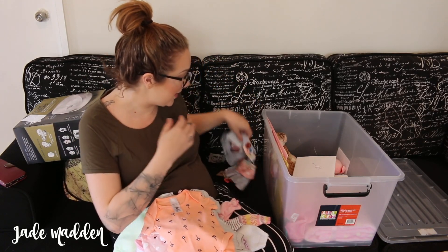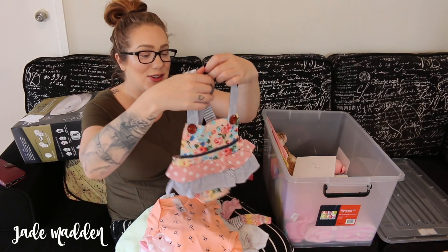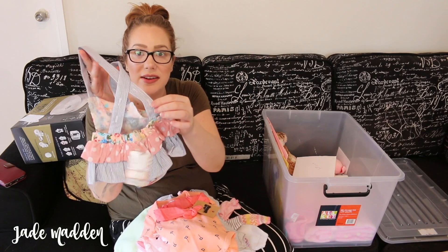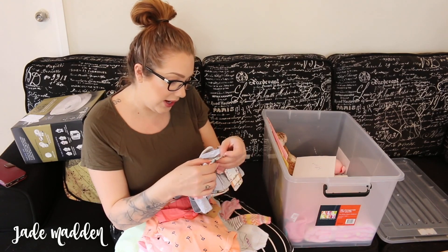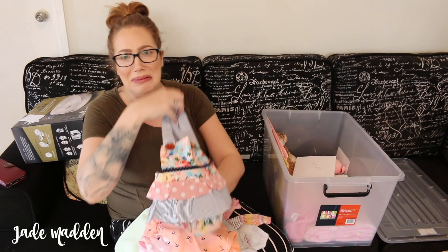And this one is from my parents - so cute! They got this with the little headband, and at the back there's buttons so you can adjust the straps and make them shorter or longer if need be. This is by Henry - that's a brand, H-E-N-R-Y. But it's so freaking cute.